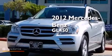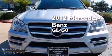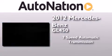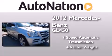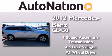This is a certified pre-owned 2012 Mercedes-Benz GL450. This crossover has a 7-speed automatic transmission, a 4.6-liter V8, and the added safety and control of all-wheel drive.